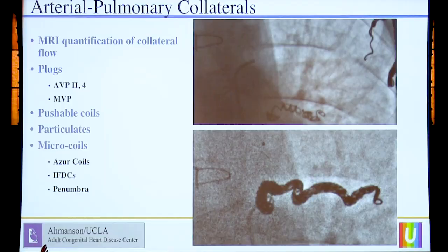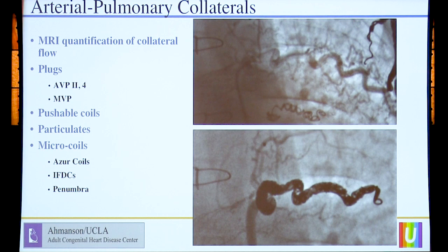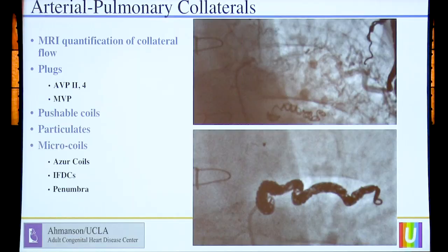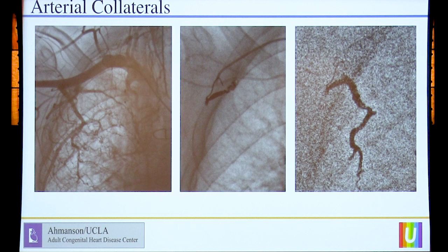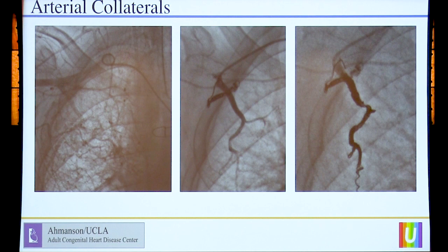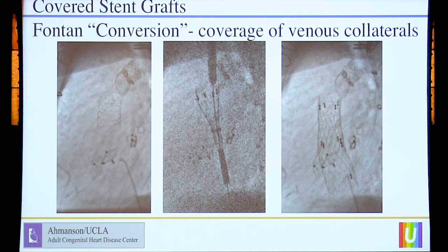The number two thing that we do quite commonly, not only after the Fontan but before, is treatment of aortopulmonary collaterals. Venous collaterals are oftentimes adaptive — you can occlude them and they'll come back, so we don't spend a lot of time with them. But arterial collaterals are always bad. Our latest approach in our war against aortopulmonary collaterals is microcoils made by Penumbra, deployed by microcatheters. They enable us to treat these collaterals like particulates, but with much better control. We've moved to really packing the entire arterial collateral system with these coils, both before and after Fontans.